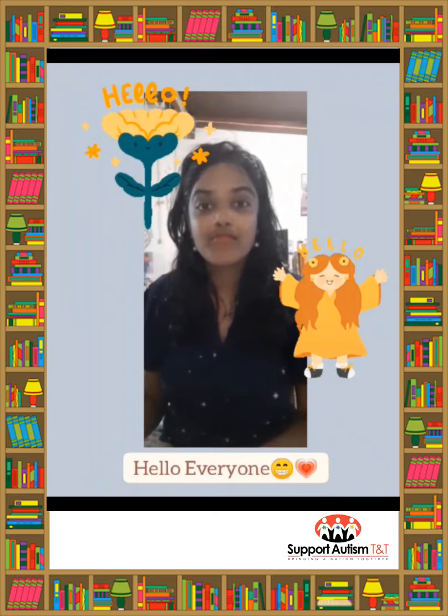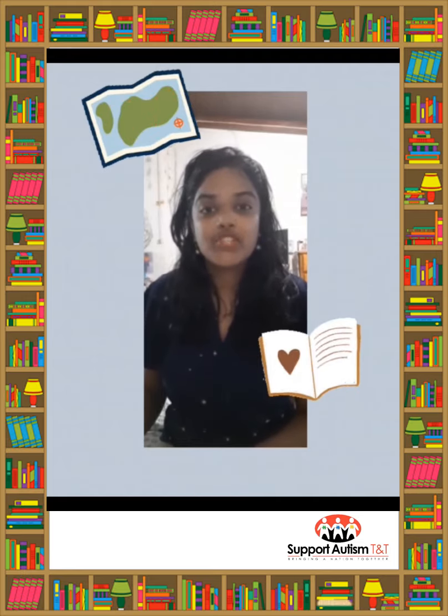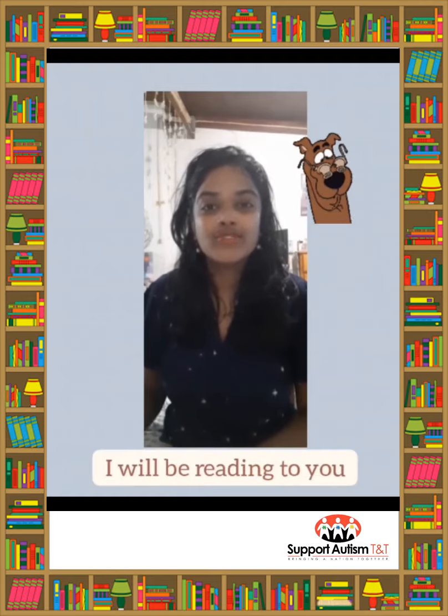Hello everyone and welcome to Adventures in Bookland. I am Shahira Ali and today I will be reading to you the story called 'How Living and Non-Living Things Move.' Let's begin.